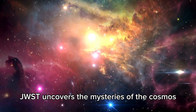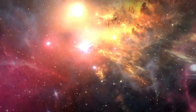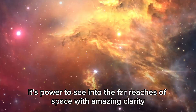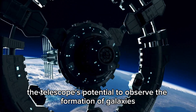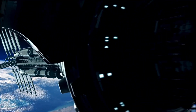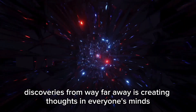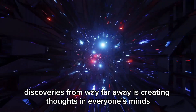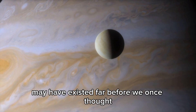As the James Webb Space Telescope uncovers the mysteries of the cosmos, its clear mission is changing the way we see space. Its power to see into the far reaches of space with amazing clarity is creating new areas of astronomical research. The telescope's potential to observe the formation of galaxies and stars will change our understanding of the universe's earliest stages. Discoveries from way far away are creating new thoughts, showing that the ingredients needed for life may have existed far earlier than we once thought.